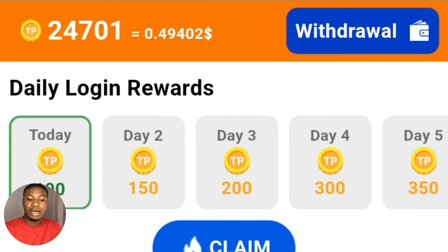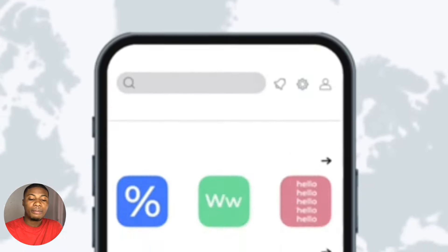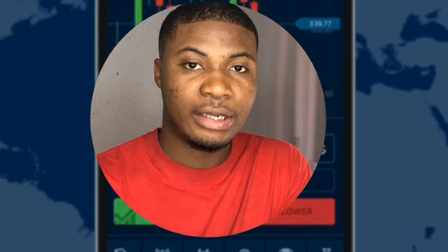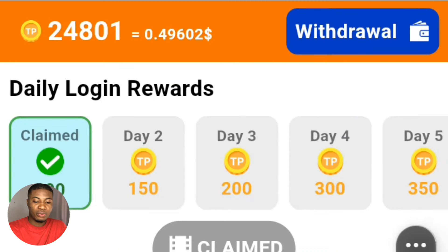This is what the exact app I talked about looks like. Currently I have 24,701 coins in my balance. I'm going to click on 'Claim your daily reward' — it will pop out and show on your screen for you to watch, and then they will reward you in your balance. You can see the reward has been credited to my balance right here.